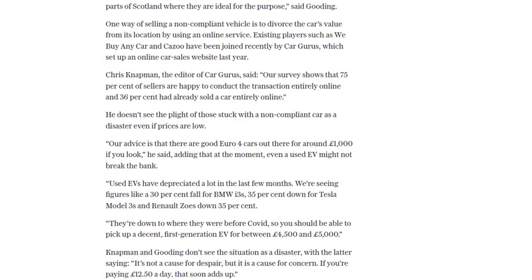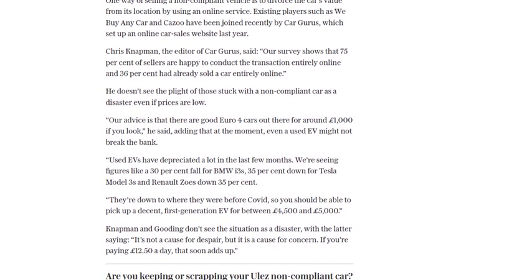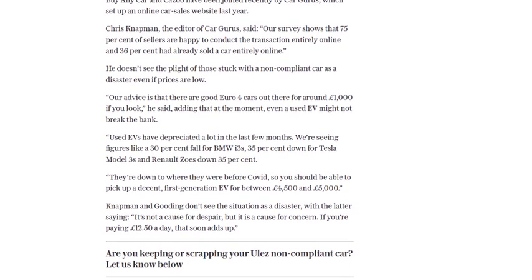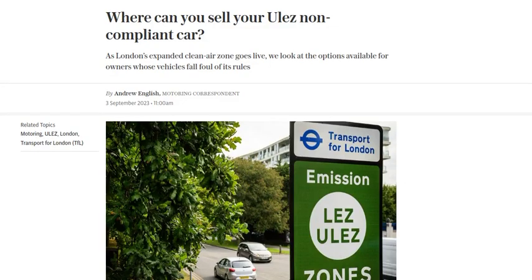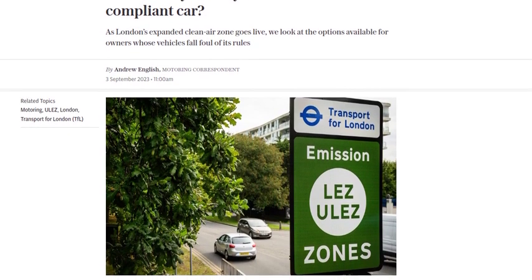While the prices may be low for non-compliant cars, there are still options available to sell them. It's important to note that the ULEZ expansion and its impact on non-compliant cars have sparked debate and frustration among motorists. Many feel that scrapping perfectly good vehicles isn't environmentally friendly and that there should be alternative solutions to address air pollution.